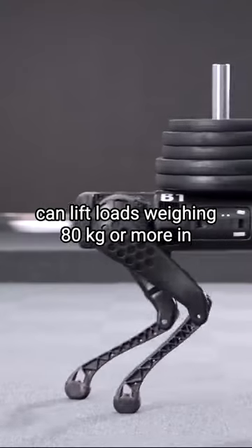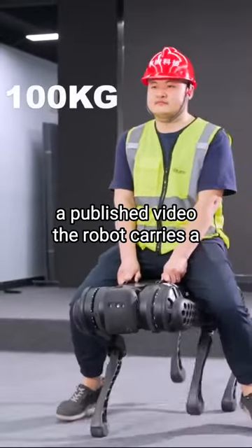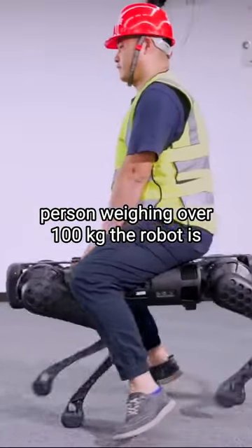Additionally, the Unitree B1 can lift loads weighing 80 kilograms or more. In a published video, the robot carries a person weighing over 100 kilograms.